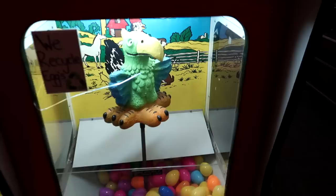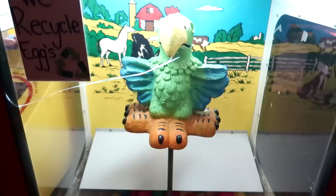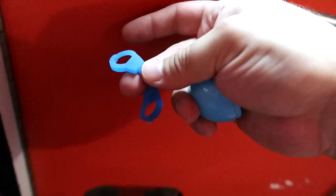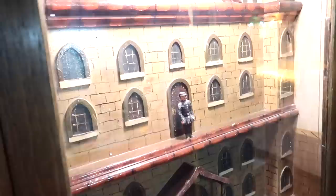Here's another one of these egg machines — I always loved these when I was a kid, always begged my mom for a quarter to get an egg from the chicken at the grocery store. This isn't a chicken, it's some sort of parrot, but like chickens it eats quarters. It actually makes chicken noises as it spins around. What's in this egg? A pair of weird slimy handcuffs. Now there's Hitler's face — it says this disgusting face was part of a game called 'Poison the Rat,' a game about poisoning Hitler.